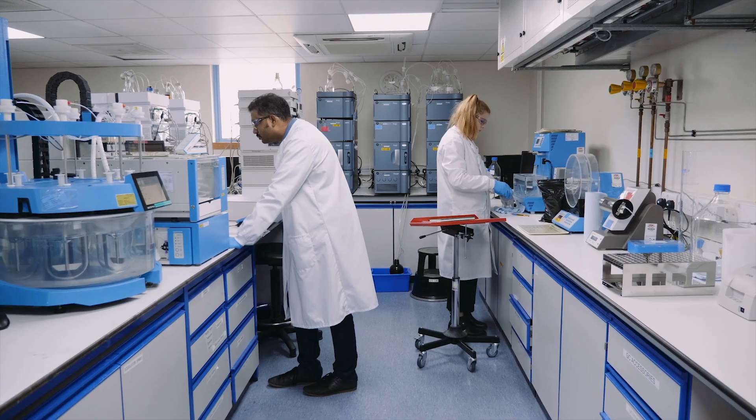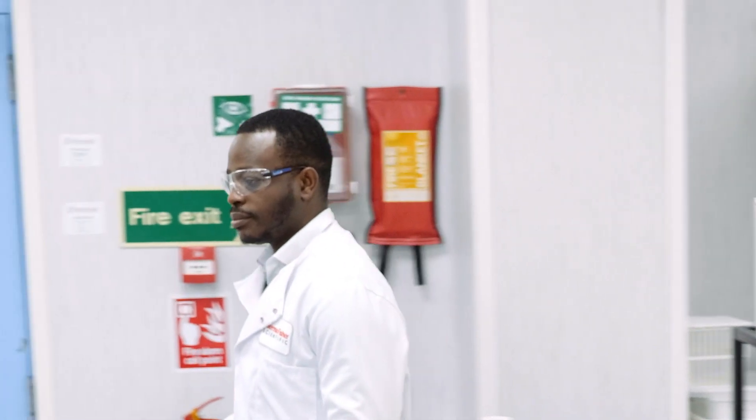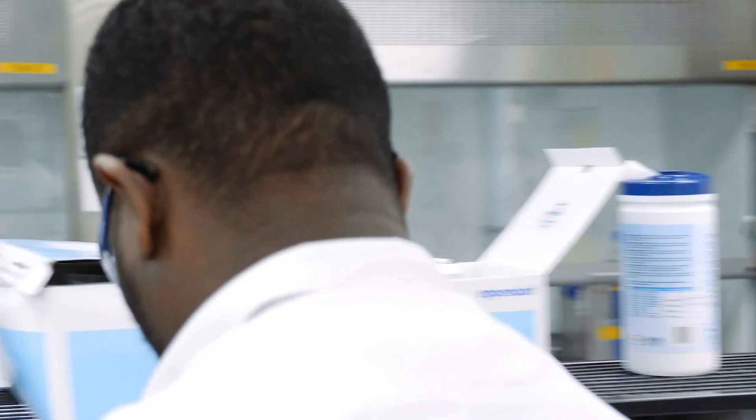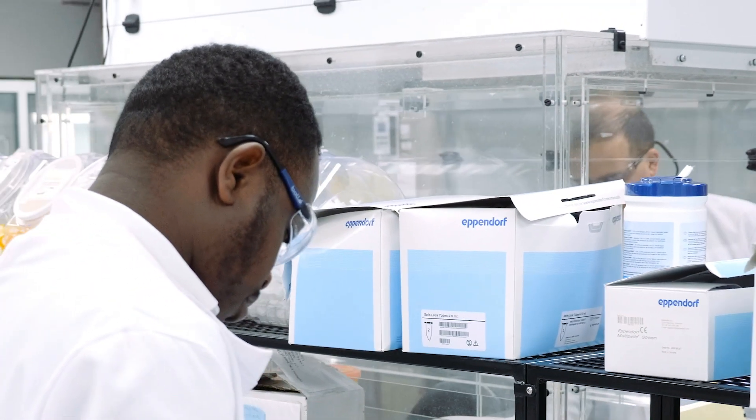Data integrity is such a hot topic with the FDA and the MHRA at the moment, so I have to show the client and give them confidence that even as an early development site we're keeping up to date with the requirements needed for data integrity. I also need to show them that our lab is running to full GMP, that we're efficient, and that we'll be able to meet their needs and have the equipment required to test their product here.